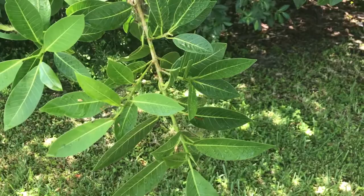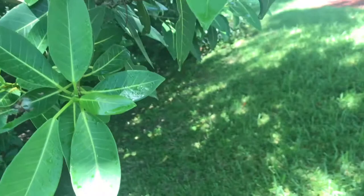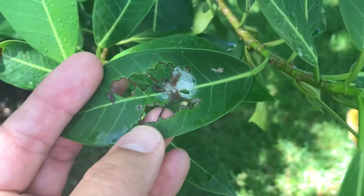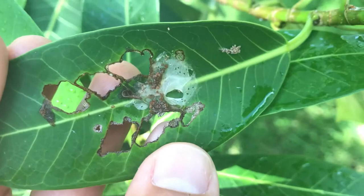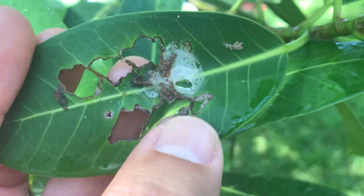Look Sophie, I already found one. This is a pupa shell of Hemerophilia diva — let's see if he's still there. It doesn't look like he's still there, but the pupa of Hemerophilia diva looks just like a spider web. It's got this white webbing over the top. You can see some frass from the larva and the holes it ate in the leaf, but it looks like this one is actually gone. We're going to have to keep looking.